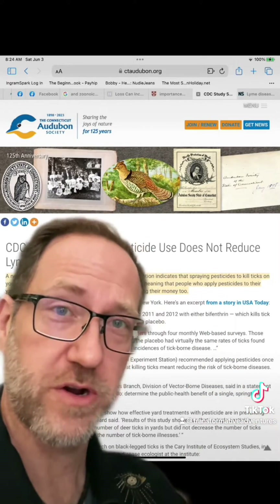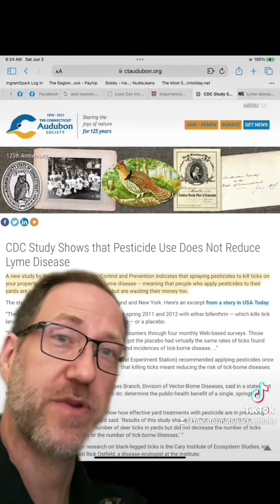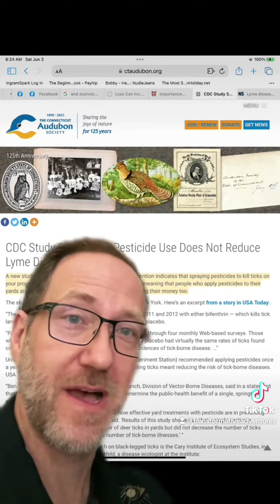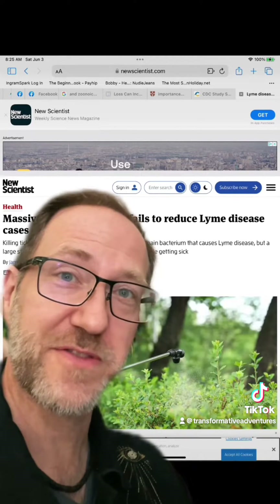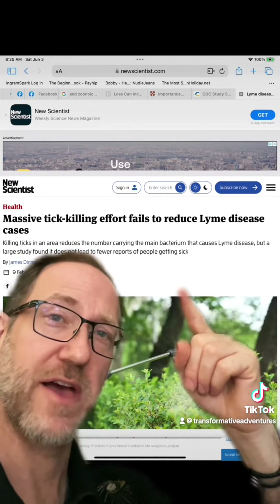First up, the stuff that doesn't work: pesticides. Research from multiple studies, including research from the CDC, has shown that pesticides neither reduce Lyme disease nor tick encounter. This is probably because the pesticides hurt biodiversity — it kills off the things that would either eat or compete with the ticks.